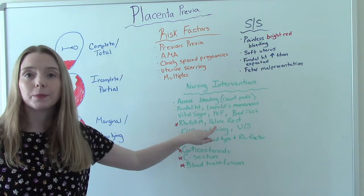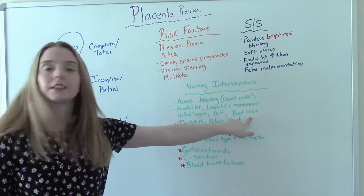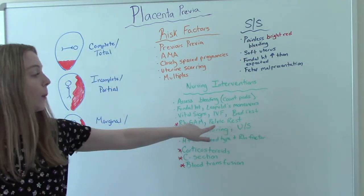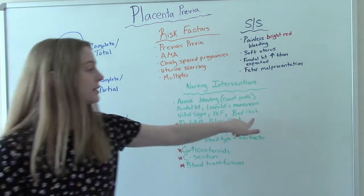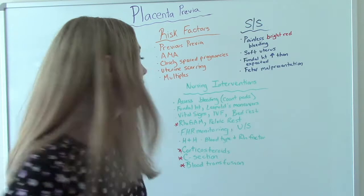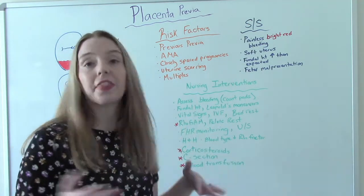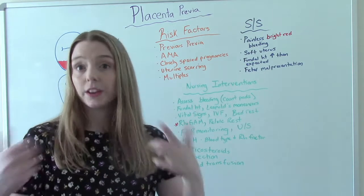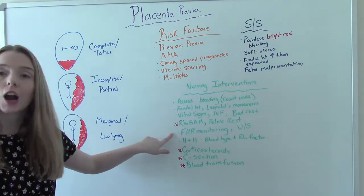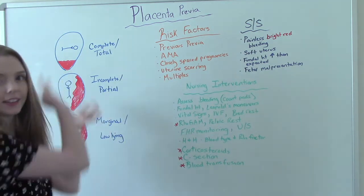We're going to give volume expanders — usually lactated Ringer's, so IV fluids. She's going to be on bed rest at a minimum, meaning she can get up to use the bathroom but that's about it. Or pelvic rest, meaning she can live her daily life but nothing in the vagina — no intercourse, nothing else. We'll definitely be doing fetal heart rate monitoring to make sure baby is handling things okay.